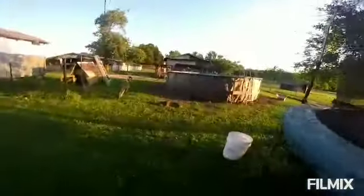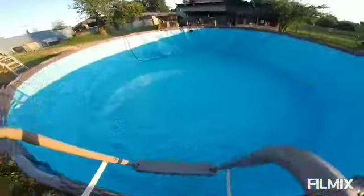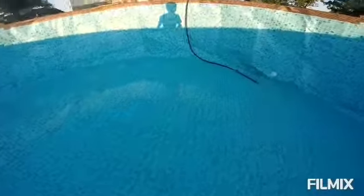Hey guys, so we're back after building the pool. My camera died, so I couldn't finish the whole building process, so here it is now. We got all the legs and stuff on it, it looks great. This is it right now, we're filling it up. This is inside of it — it's filling up actually pretty fast. You can see the water's filling up nicely.